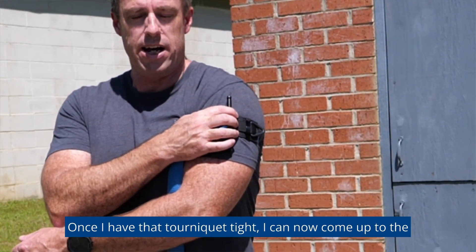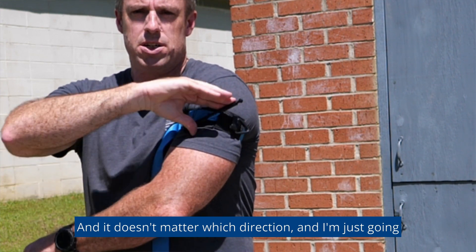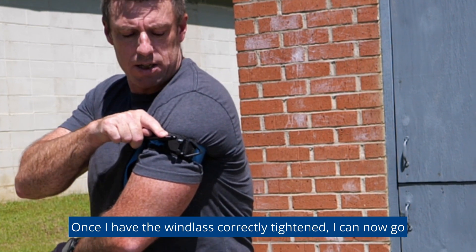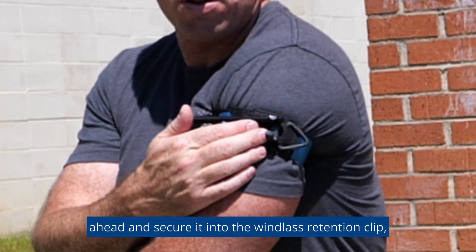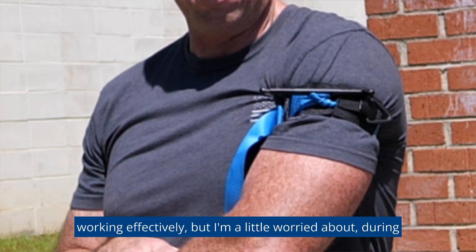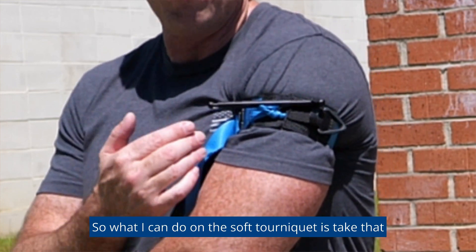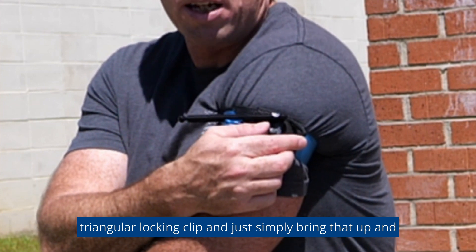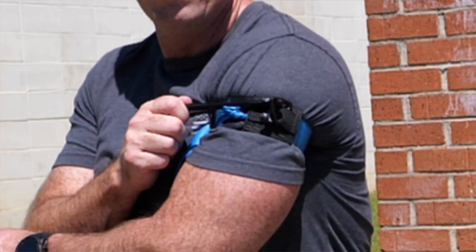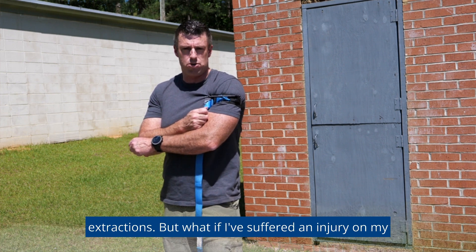Once I have that tourniquet tight, I take the windlass and begin turning it — it doesn't matter which direction — and I'm going to continue turning until the bleeding stops. Once the windlass is correctly tightened, I secure it into the windlass retention clip, locking it in place. Because I'm worried about the windlass coming loose during movement, I take the triangular locking clip on the SOF tourniquet and put it over the end of the windlass, securing and locking it in place so it won't come loose during any movements or extractions.